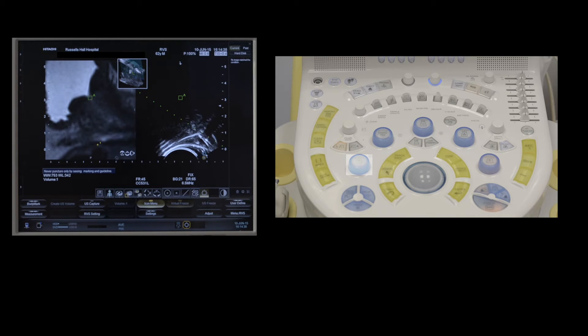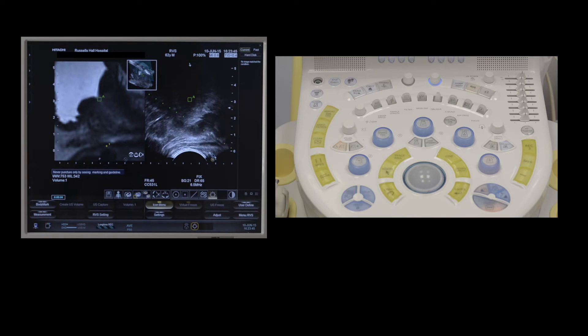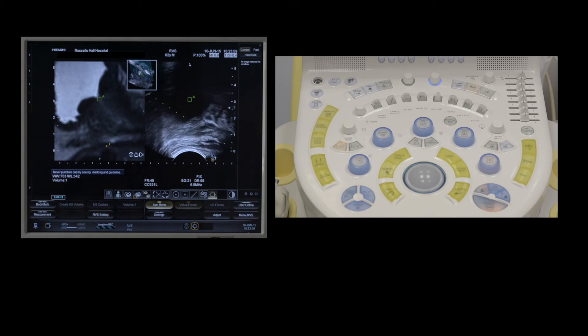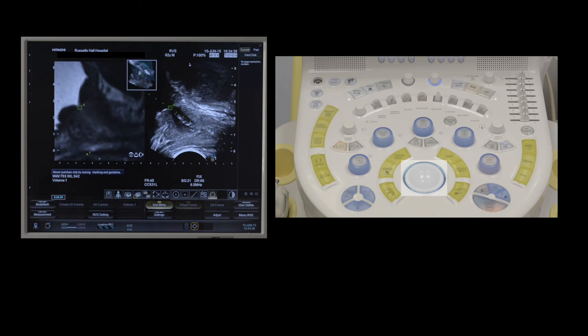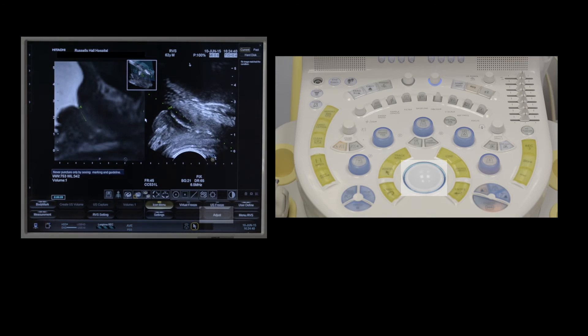The transrectal probe is then passed into the patient's rectum. I initially inject local anaesthetic underneath the seminal vesicles on both sides to raise a bleb. I then identify the bladder neck on the live ultrasound image and move the MRI image using the roller ball to place the square marker on the bladder neck. By pressing the adjust button, both the MRI image and the ultrasound image will move simultaneously, allowing me to align the square marker at the bladder neck and the straight line marker of the urethra on the MRI.